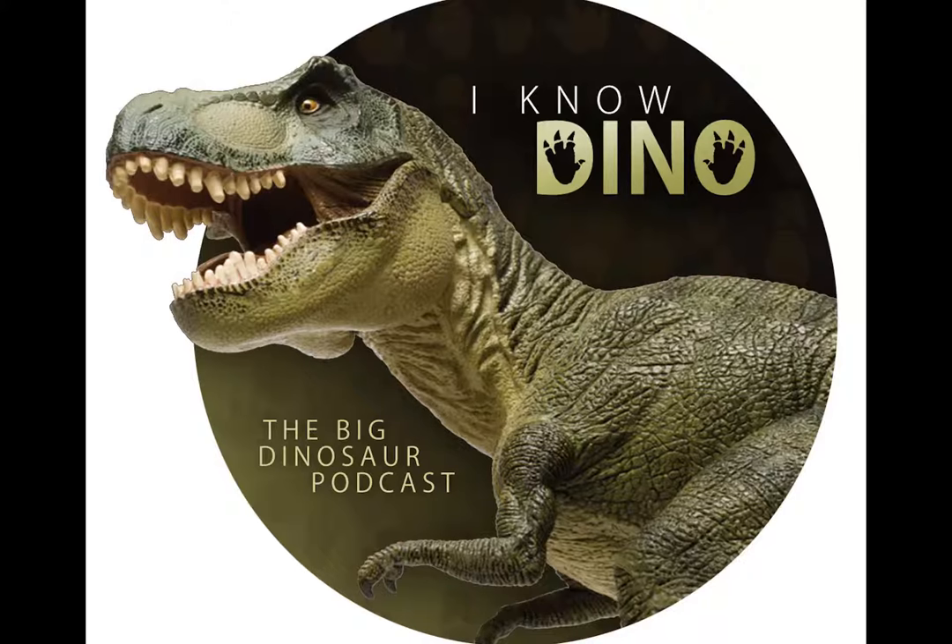Dromaeosaurids are carnivorous theropods closely phylogenetically related to Aves, the clade that includes birds. They probably originated before the late Jurassic, but the fossil record so far is only of the Cretaceous. They lived all over the world, but there are not that many fossils. Dromaeosaurids from the late Cretaceous of North America have an especially poor fossil record, known mostly from isolated teeth.